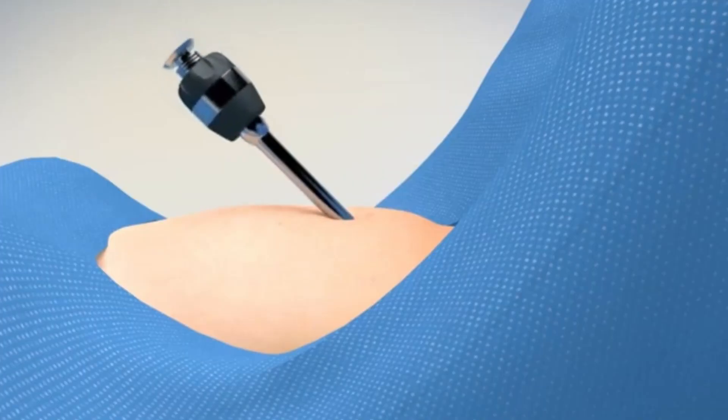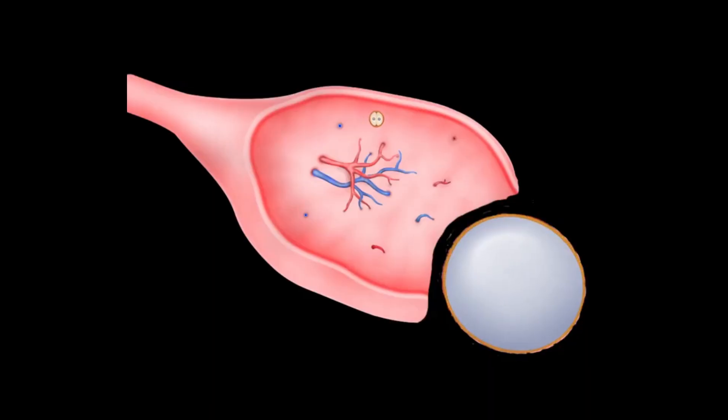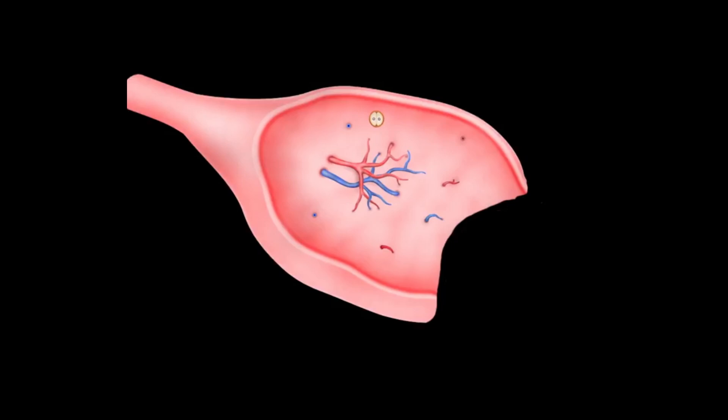One should always bear in mind that the recurrence rate of a dermoid cyst is high if the surgery is not performed properly. The surgery for a dermoid cyst can be performed using a laparoscopic or minimally invasive technique. Whenever any surgery is performed on the ovary, it is quite possible that some of the normal ovarian tissue may be lost while removing the pathology. But the part of the ovary which remains behind can still produce eggs, which will not compromise your fertility potential further.